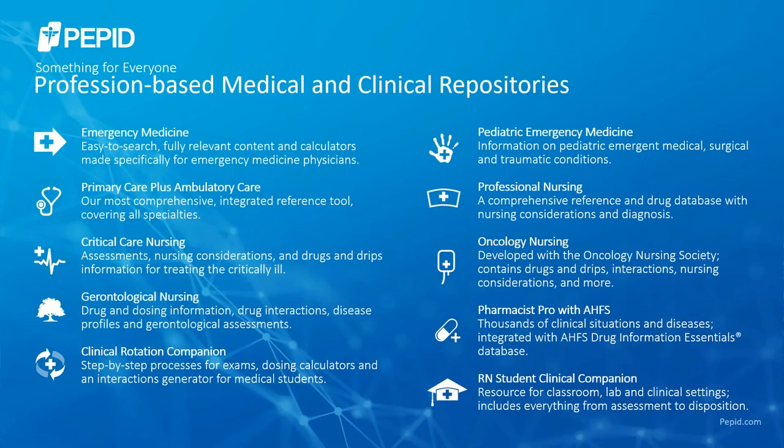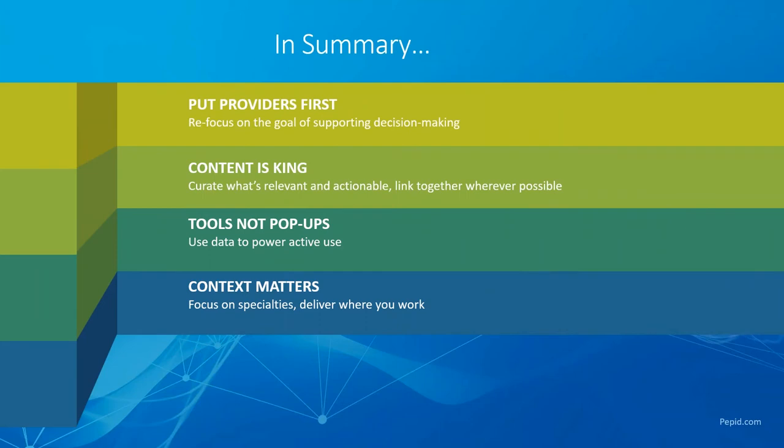This slide shows all of the different suites — our clinical repositories — available within PEPID. We have quite a variety: everything from emergency medicine and primary care to nursing and pharmacy, different suites for medical students, nursing students, specialties within nursing, critical care, gerontological nursing, and more. This re-emphasizes that last point about curating information specific to your specialty and presenting what's relevant for your workflow.